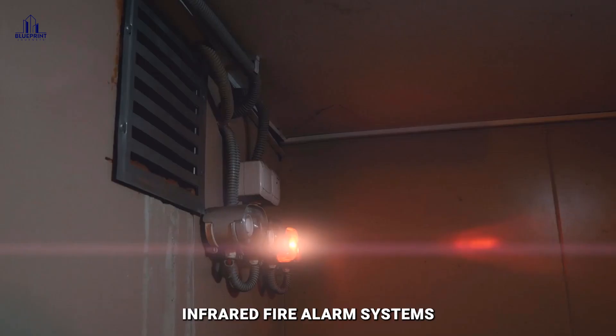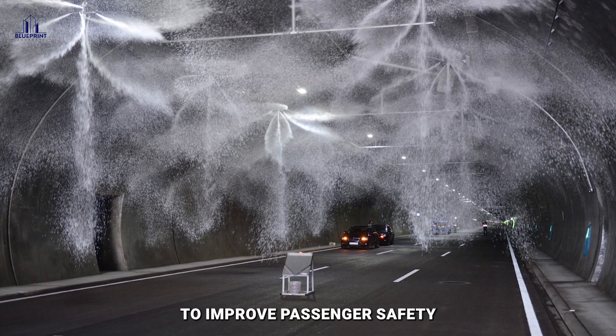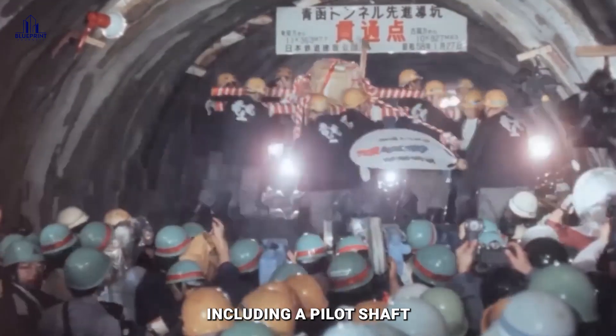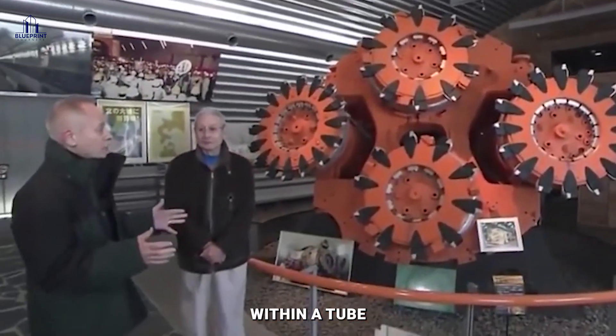Exhaust fans, infrared fire alarm systems, and water spray nozzles are installed at the stations to improve passenger safety. The sea section of the tunnel is 16 meters wide and 91 meters long, including a pilot shaft, a service shaft, and a main shaft. Its remote base has the world's biggest maintenance space within a tube.